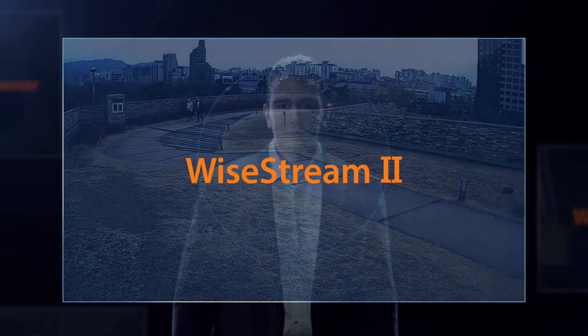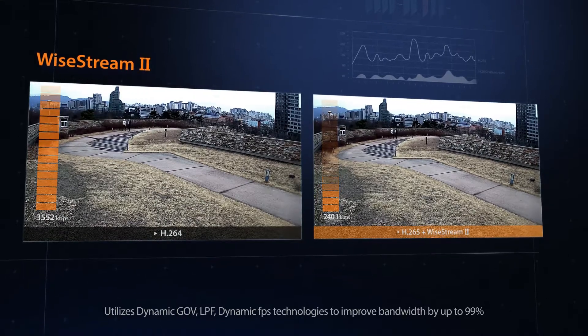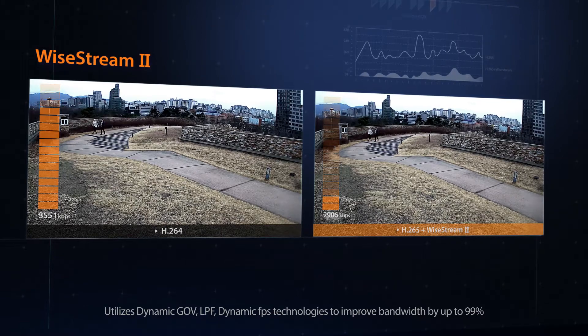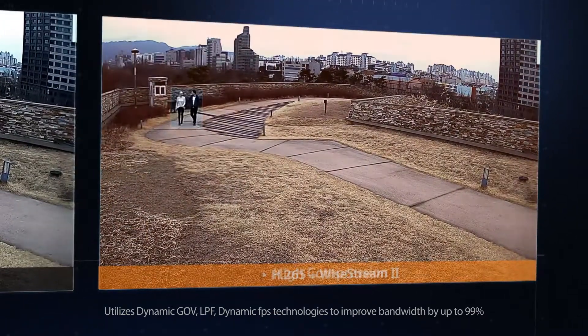The Wyzenet X series features H.265 compression and Wystream 2, a complementary compression technology that dynamically controls encoding, balancing quality and compression according to movement in the image.